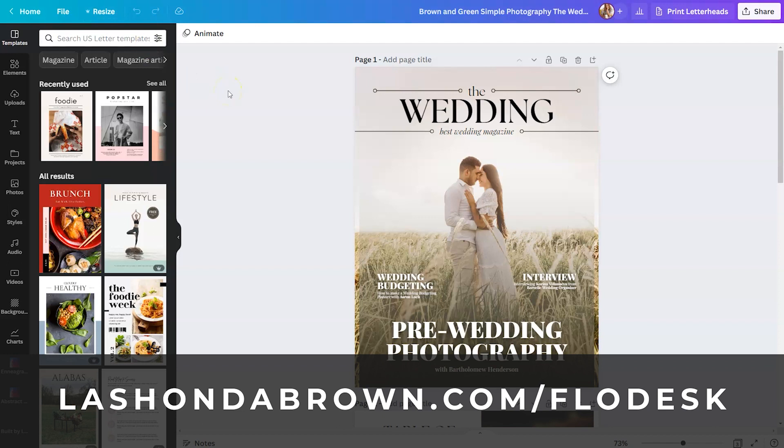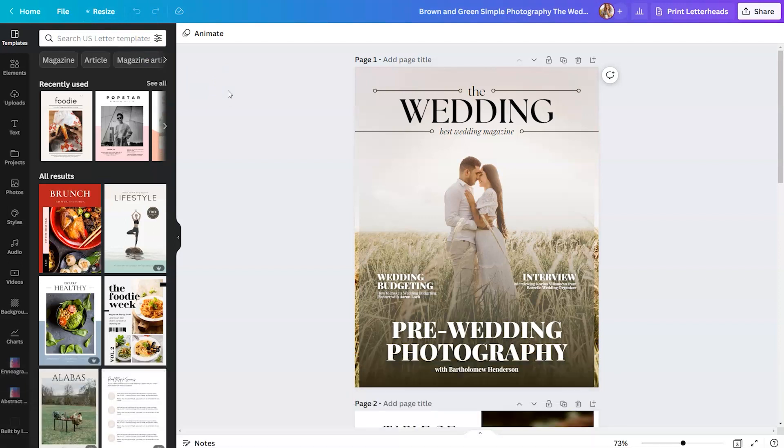My Flowdesk link will also give you access to Flowdesk free for 30 days. So between the two of them, you have 30 days to make this ebook and sell it before you have to start paying those subscriptions. I think this could be a great way for you to boost sales at the end of the year and be prepared to make sales in 2023.